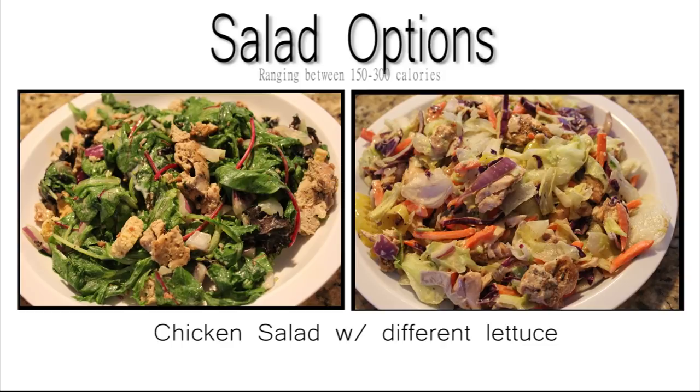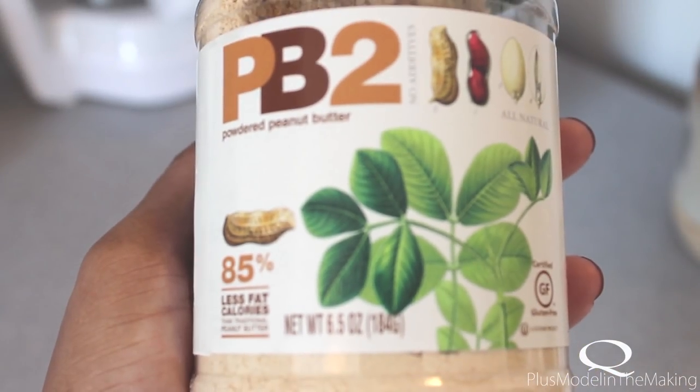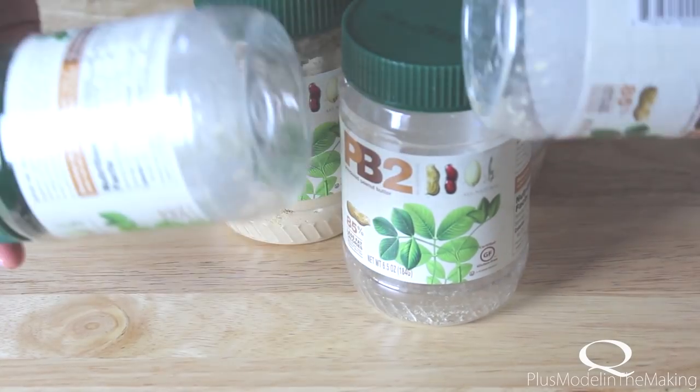Once you've seen one salad, you've seen them all. Here are my sandwich choices. Now this peanut butter will change your life — I love this peanut butter. Look how many empty cans I have. It's actually powdered peanut butter.